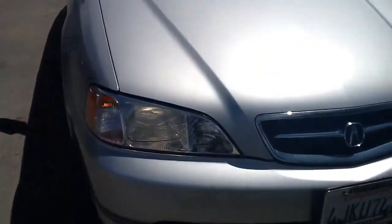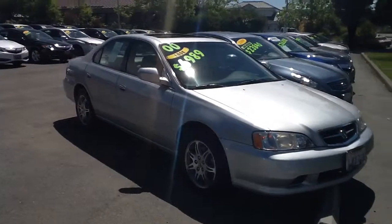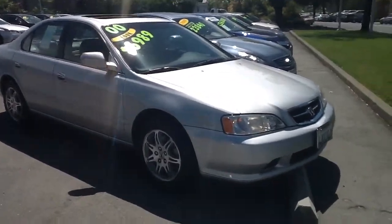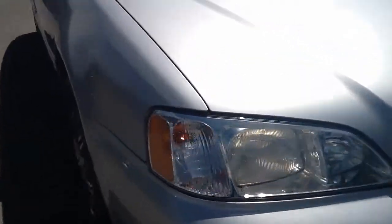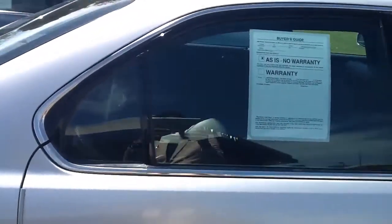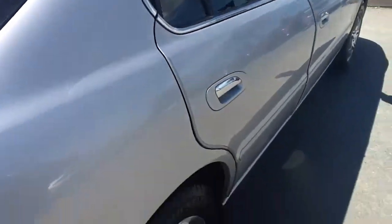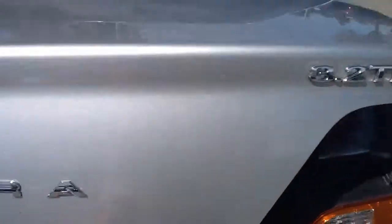This Acura TL features a 3.2 liter V6 engine. It's a very nicely powerful vehicle. Notice it has xenon headlights, silver lining along the greenhouse, premium alloy wheels, and a great size trunk.